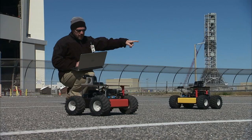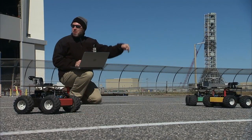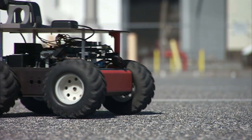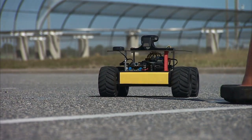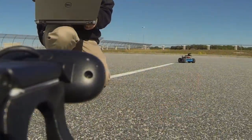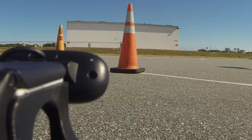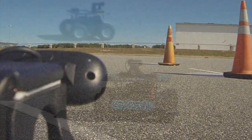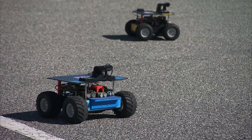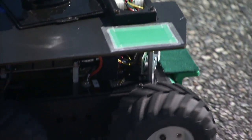The robots and their unique programming have been refined during recent months to the point where they can be evaluated outdoors in a parking lot at Kennedy near the Vehicle Assembly Building. When we got them out in the parking lot, they just weren't acting like we expected them to, and it took a lot of troubleshooting and debugging and a lot of detective work to figure it out.